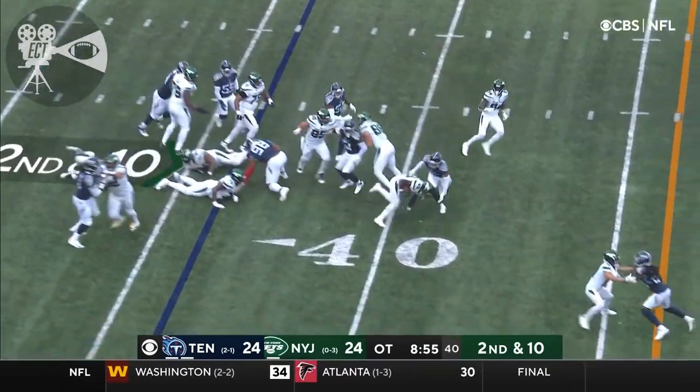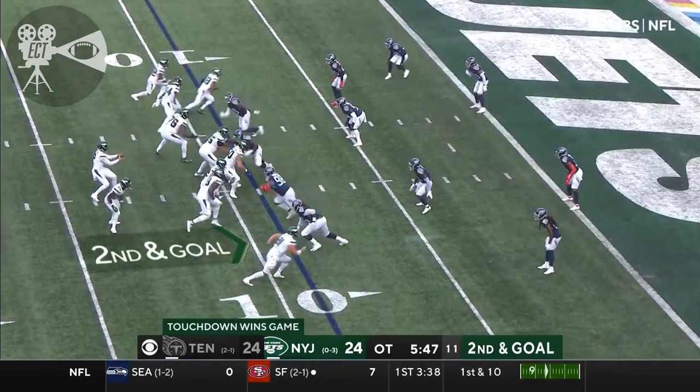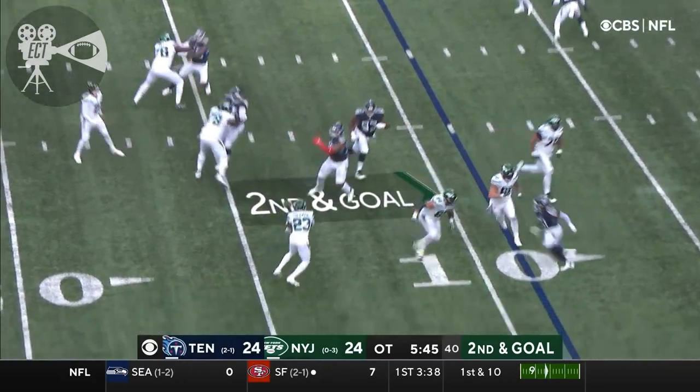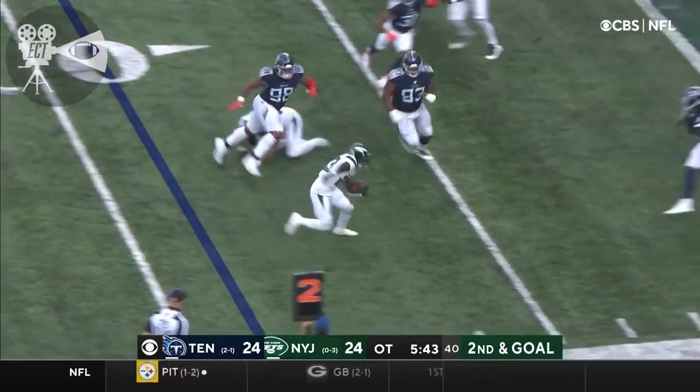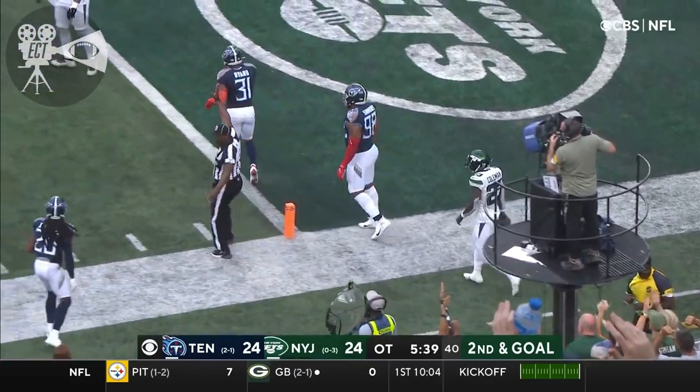Second and 10, this is Coleman running it. Coleman staying on his feet and stumbling to about the fourth. Second and goal — flipping the short flip to Coleman. Coleman to the five, looking for the end zone. Out of bounds at the one.